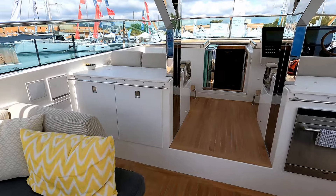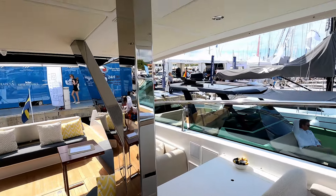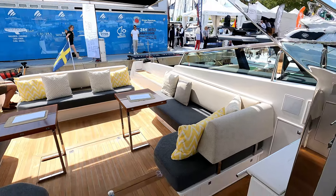Going forward and taking a turn around, you can see fantastically structural stainless steel work holding up this beautiful T-top. And over here we have the seating that we just looked at.